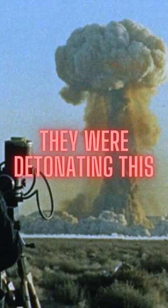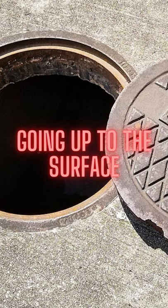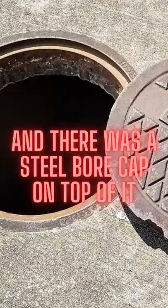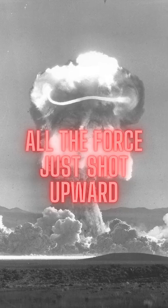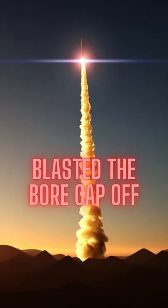Basically, they were detonating this nuclear bomb underground, and they had a long shaft going up to the surface, and there was a steel bore cap on top of it. So when the bomb went off, all the force just shot upward through that tube and blasted the bore cap off.